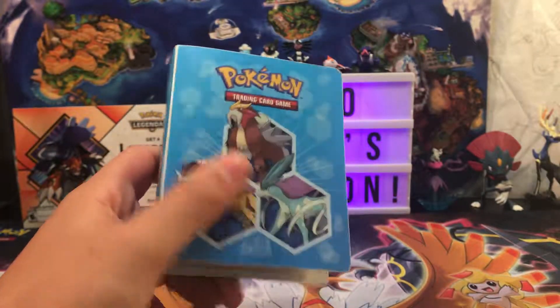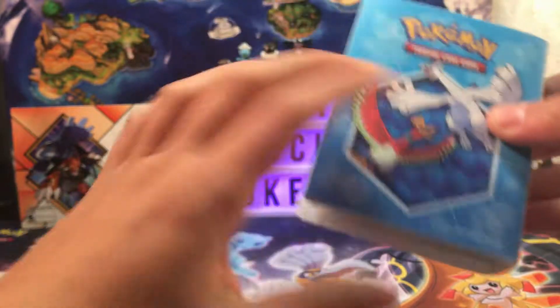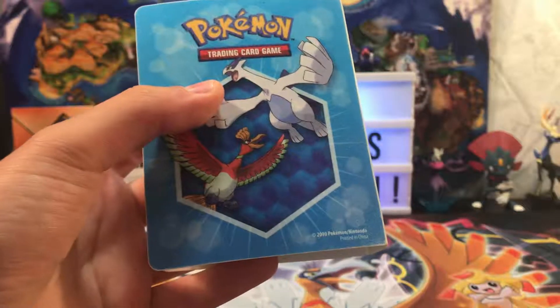So what we've got here is a little Entei, Raikou, Suicune binder, and there's Lugia and Ho-Oh on the back. This is probably from like 2010. Wow.